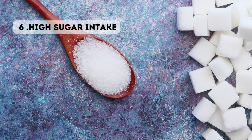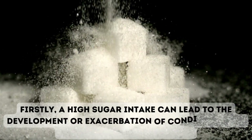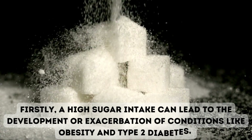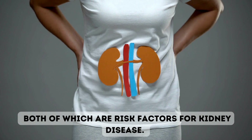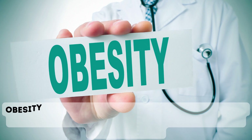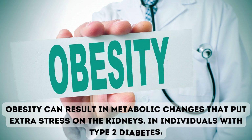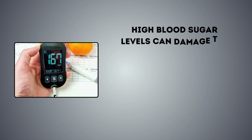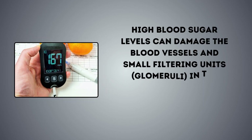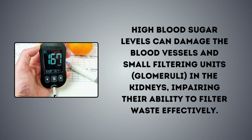6. High sugar intake. Firstly, a high sugar intake can lead to the development or exacerbation of conditions like obesity and type 2 diabetes, both of which are risk factors for kidney disease. Obesity can result in metabolic changes that put extra stress on the kidneys. In individuals with type 2 diabetes, high blood sugar levels can damage the blood vessels and small filtering units, the glomeruli, in the kidneys, impairing their ability to filter waste effectively.